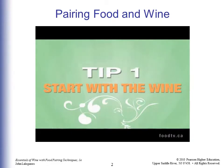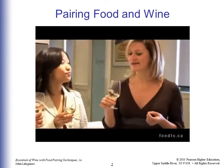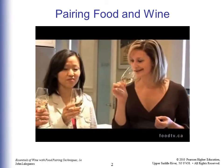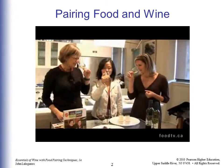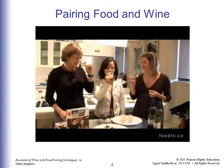A lot of people wonder about the whole swirling thing — you always see people swirling. It actually releases the aroma; it just makes it easier to smell. So you give the wine a swirl and then you stick your nose right in. You get a lot more aroma when you give it a little bit of a swirl.